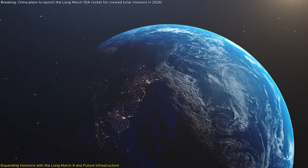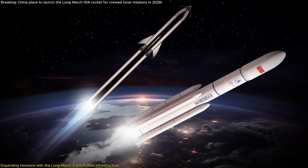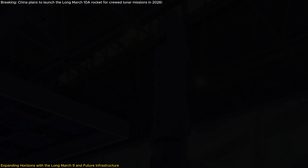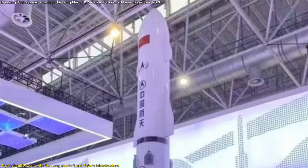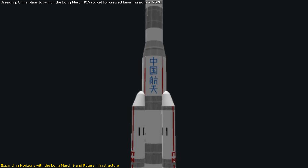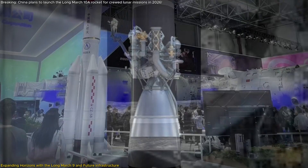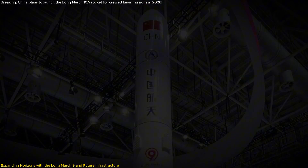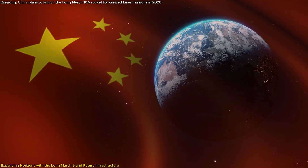Looking further into the future, China is planning the development of the Long March 9 rocket, a colossal launch vehicle intended to support the construction of the International Lunar Research Station and other deep space missions in the early 2030s. The Long March 9 is designed to carry massive payloads and features a 10.6-meter diameter powered by 30 YF-215 engines. Expected to stand over 100 meters tall, it is set to be one of the largest and most powerful rockets ever built, with a target launch date around 2030.